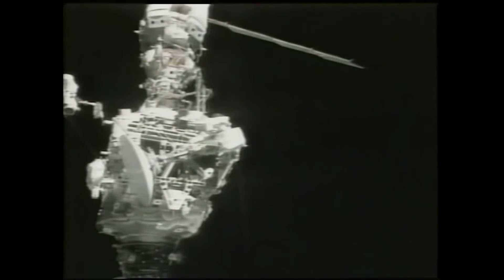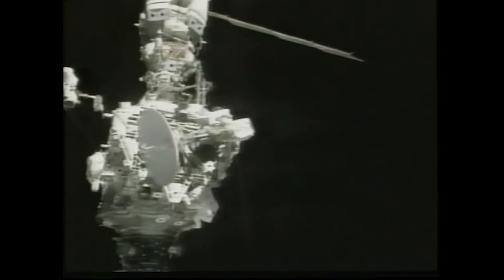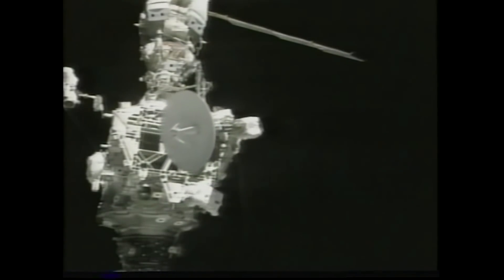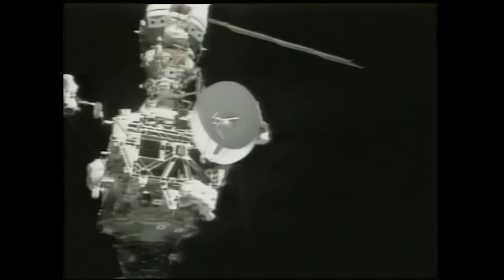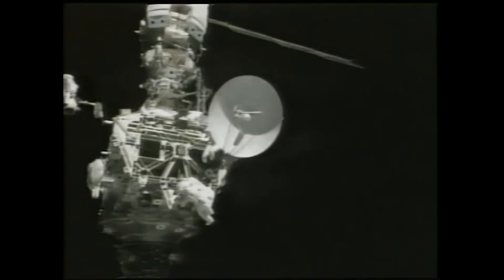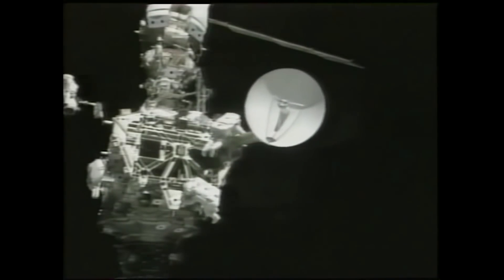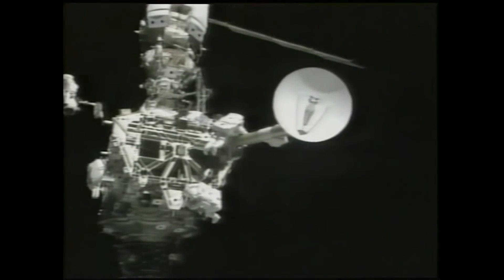The Z1 fixture also served as a platform on which the huge solar arrays were originally mounted. The Z1 contains four large gyroscopic devices called control moment gyroscopes, which are used to maneuver the station into the proper orientation on orbit, once they were activated following the installation of the U.S. laboratory module.